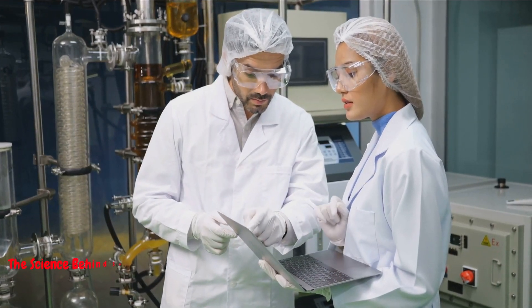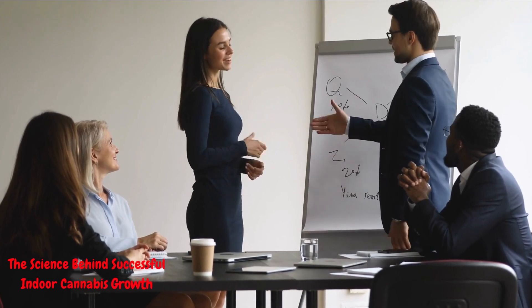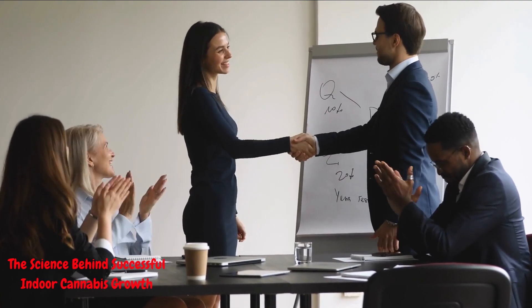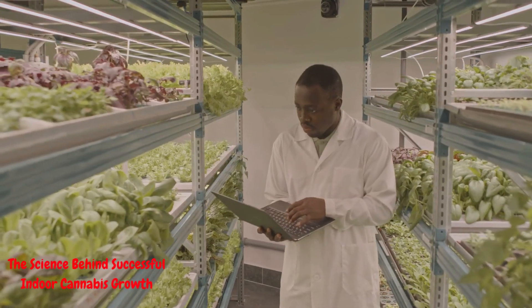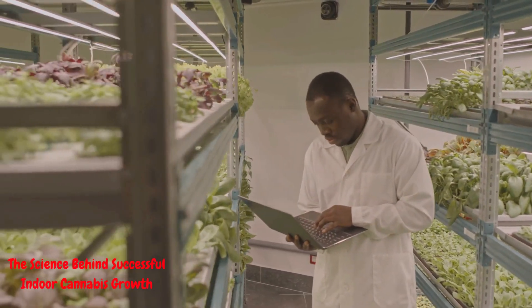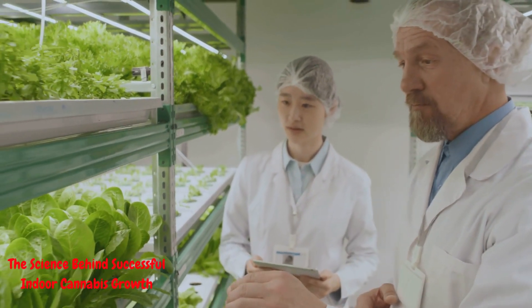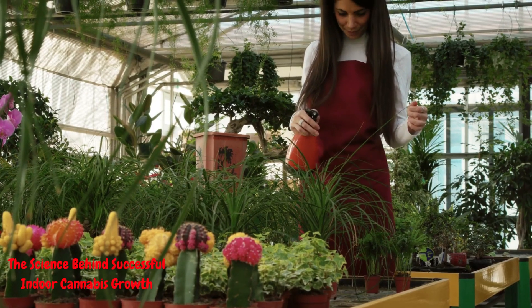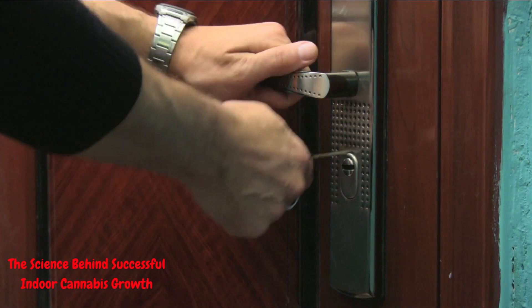The science behind successful indoor cannabis growth. Hey, everyone. Welcome back to King Monarch TV. I'm Monarch, and today we have a topic that's sure to captivate both beginners and seasoned growers alike. We're diving deep into the science behind successful indoor cannabis growth. If you've ever wondered why your cannabis plants thrive or struggle indoors, you're in for a treat. Let's unlock the secrets together.